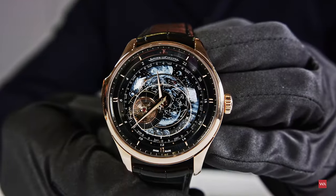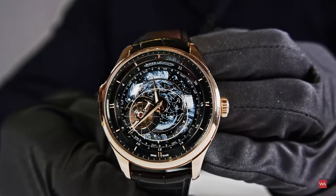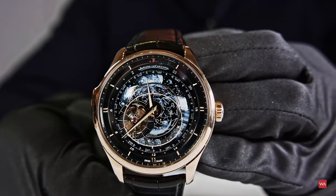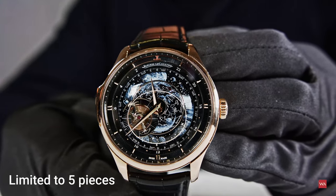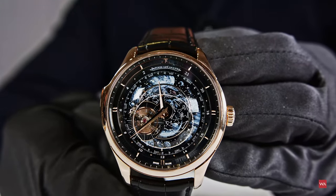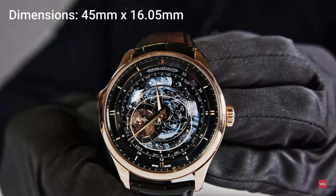I'm really happy and excited to be able to show you an absolutely stunning object — an object showing the time, showing much more than this. Only five pieces of this watch will ever be made, and you are seeing one of them. Mathieu, what exactly do we see on the main dial of this masterpiece?